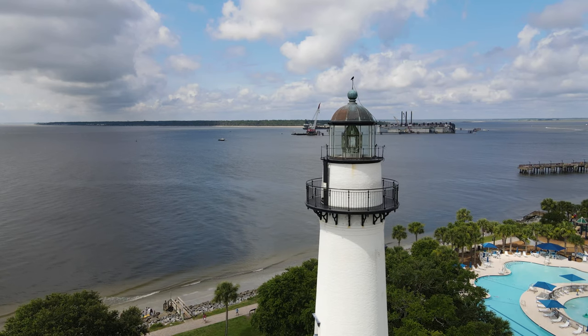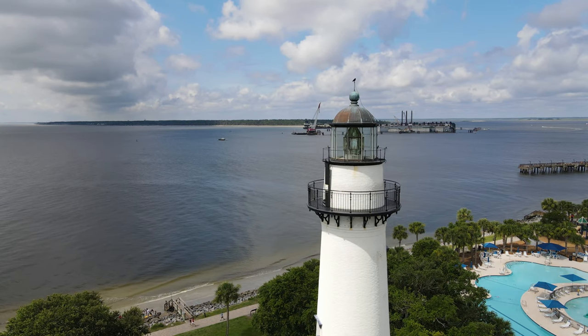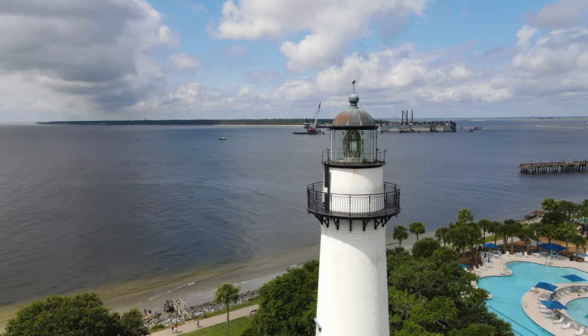And there's the freighter in the distance — the Golden Ray. Almost a mile away.